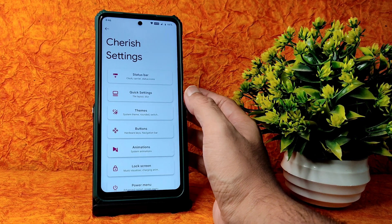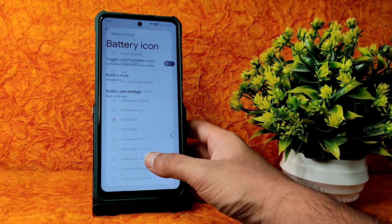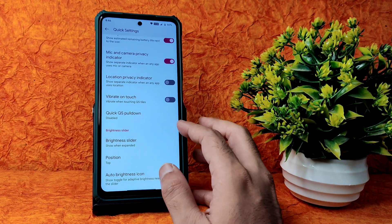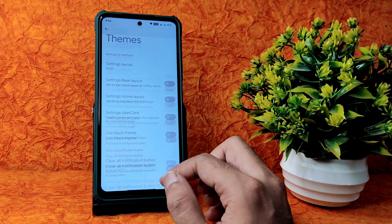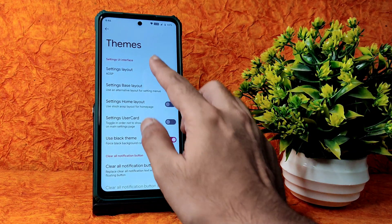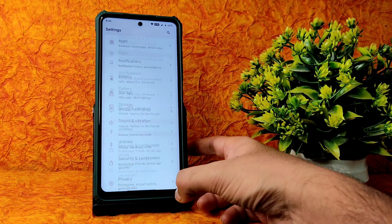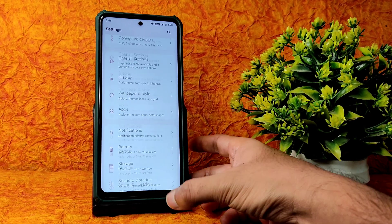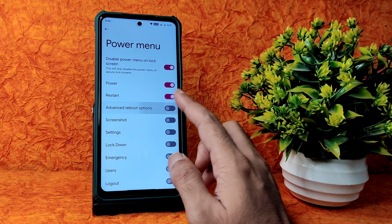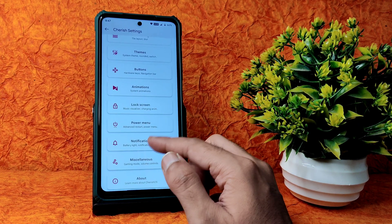In the settings you get customization for the status bar including plenty of battery icon options that weren't in the previous version. Traffic indicators are available, and in quick settings there are plenty of customizations. Themes are also available here. You can use black theme which is important, and in settings layout you can choose from Oxygen OS 11, 12, Cherry style, and Clean layout. Animations have plenty of customization, advanced restart button is there, and you can customize vibrate on call connect and disconnect.